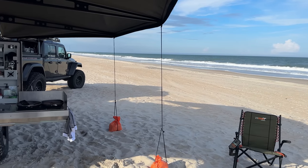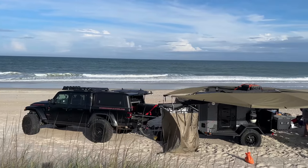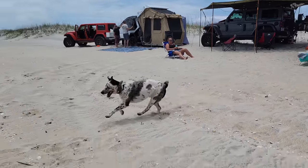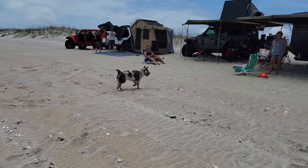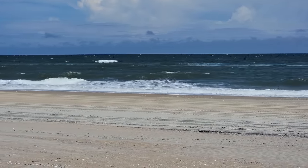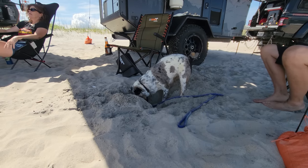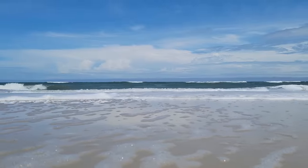After everything was set up, it was time for some much-needed lunch and relaxation. It wasn't much about relaxation for Aspen though — he was too busy playing in the sand. It was very relaxing for the rest of us.